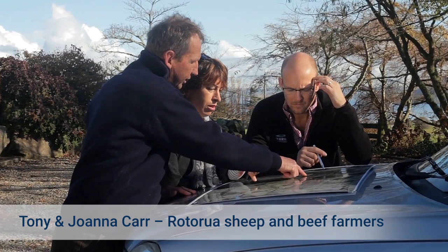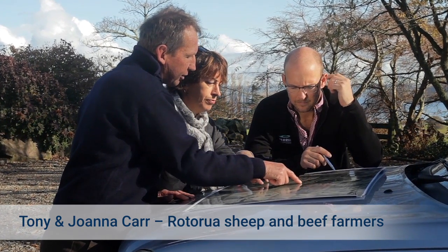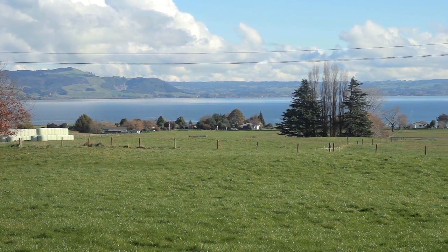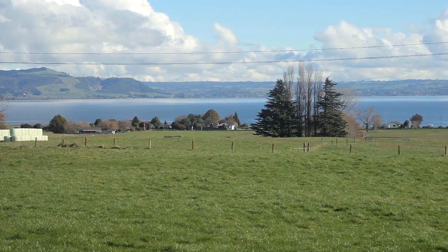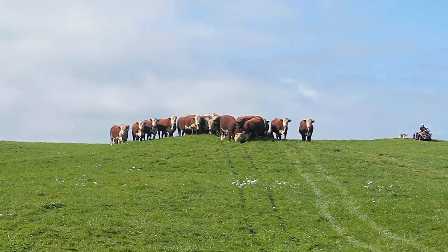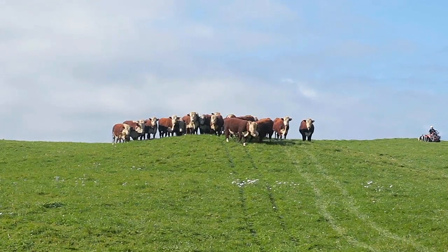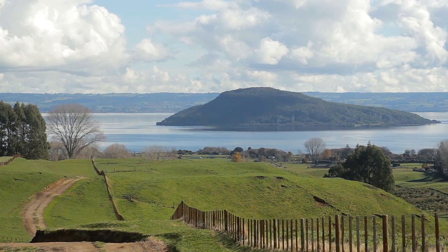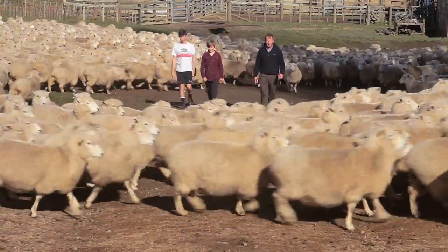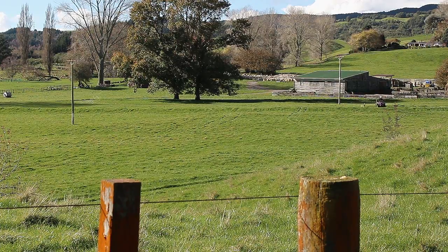Here at the Carr's sheep and beef farm, we have contrasting flat and hill paddocks. The flats are drought prone, but produce more feed if they get enough rain, plus they can be mowed for silage. The hill country catches more rain but is vulnerable to erosion, especially with heavier stock. Seasonal pasture growth on the flats and hills complement each other, giving the Carrs flexibility on how they farm. All these factors need to be built into my nutrient and farm system advice.